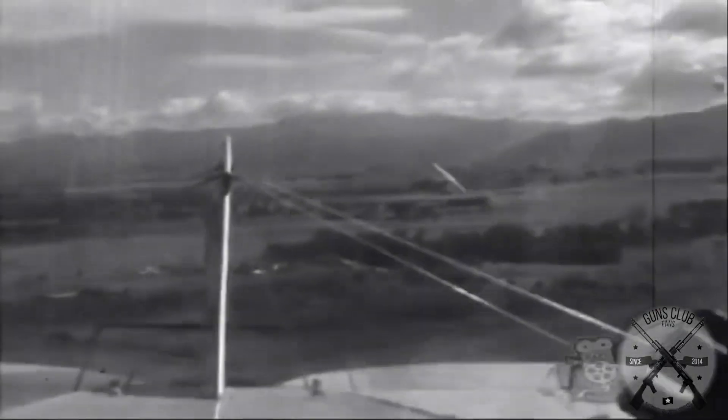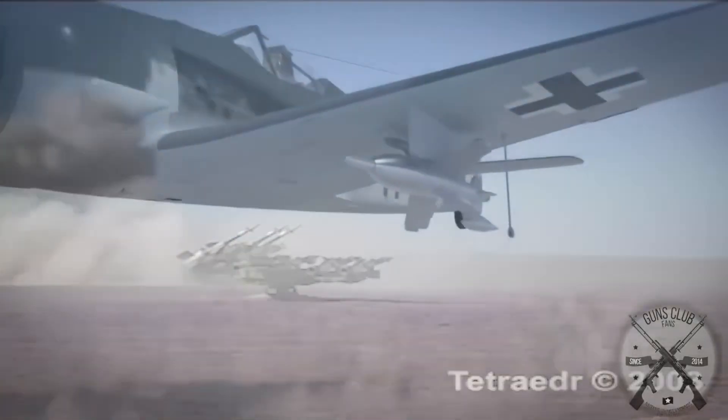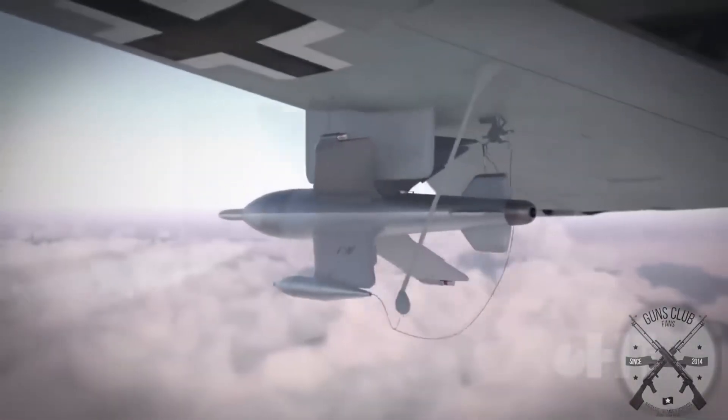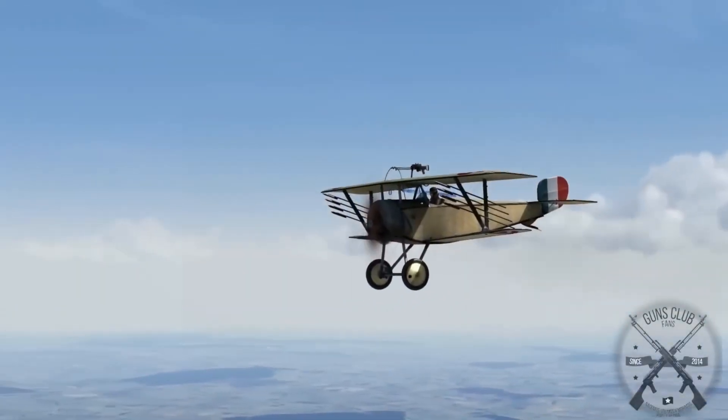Rocketry and missiles are concepts that were born almost alongside military aviation. Before we start talking about the early history of rocketry, we should know the difference between a rocket and a missile. In synthesis, a rocket is a self-propelled projectile that has no guidance, while missiles are self-propelled projectiles that do have guidance. In the air, missiles appeared somewhat late in World War II, and the first to emerge were, of course, the rockets.